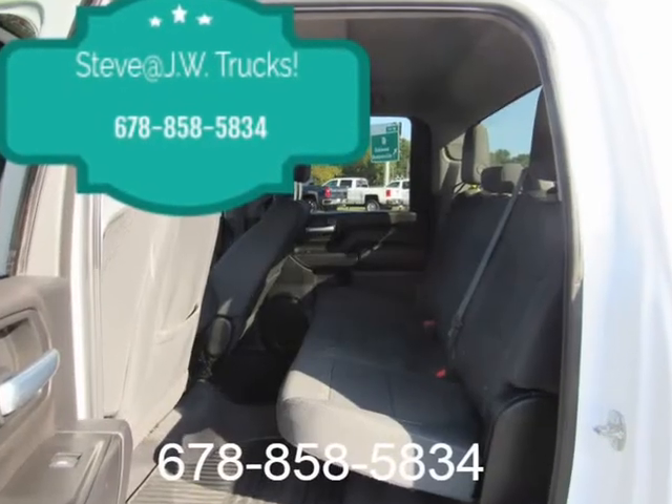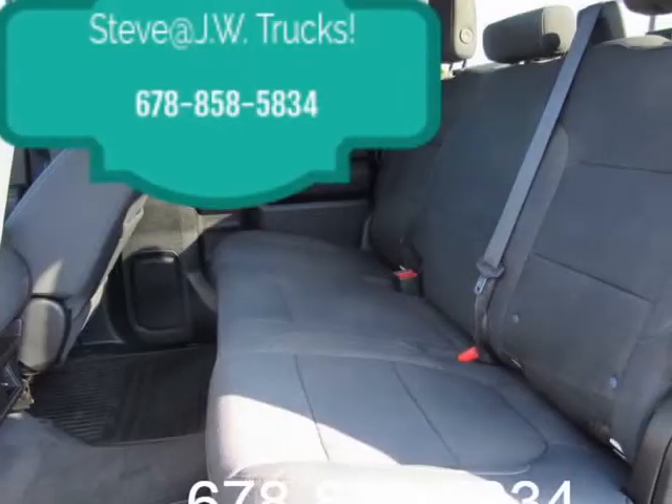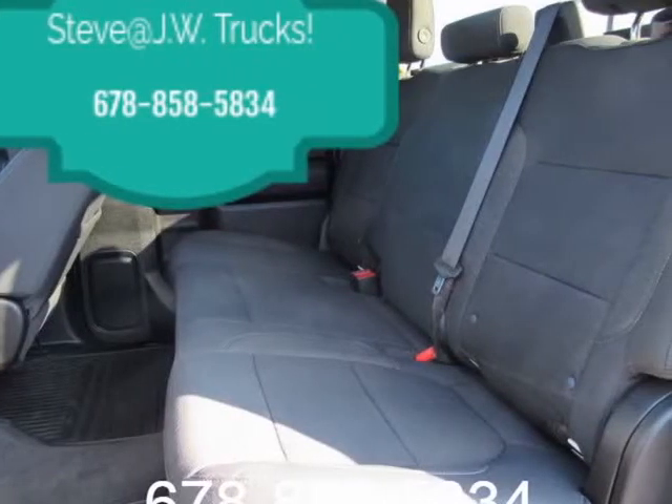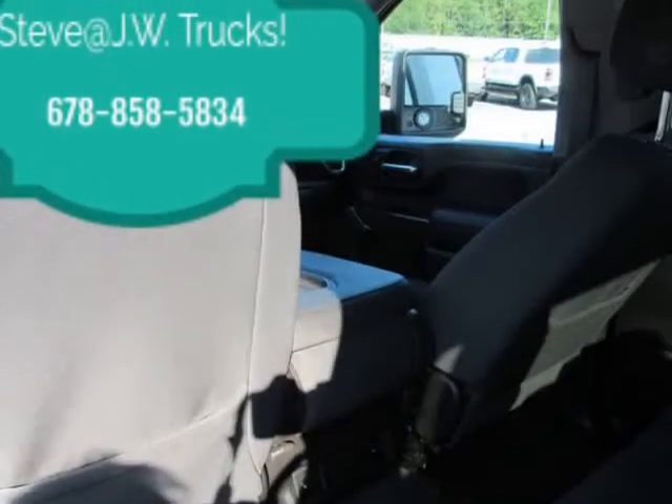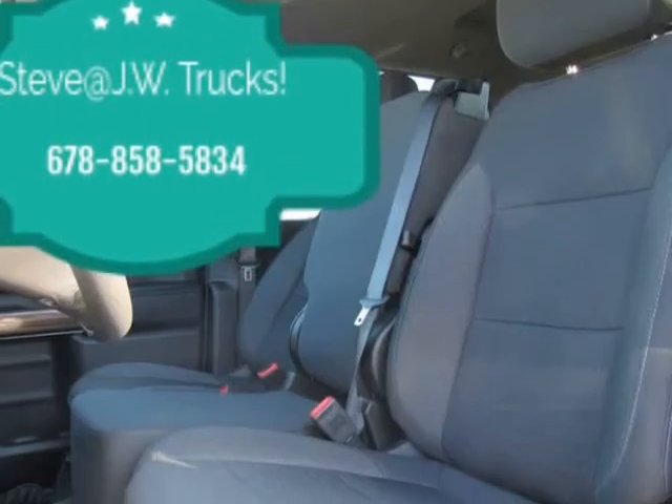6.6L V8 gas engine — not available with L5P. Duramax 6.6L Turbo Diesel V8 engine. Durabed pickup bed.